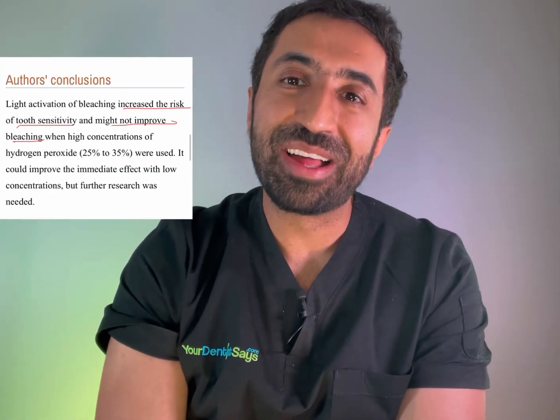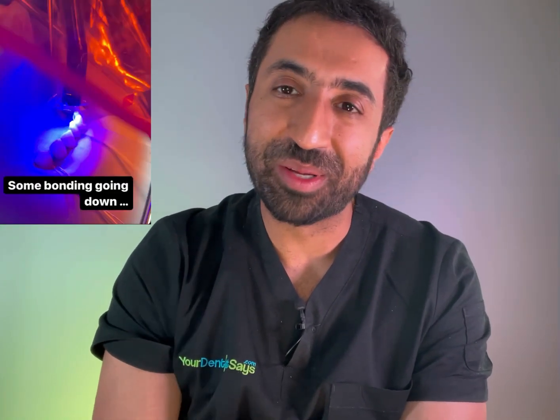So in summary, unfortunately there isn't any magic blue light to whiten your teeth. Anyone that tells you otherwise is trying to sell you something. We do actually use a UV light in composite bonding, but that's something completely different and I'll talk about that in another video.